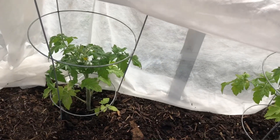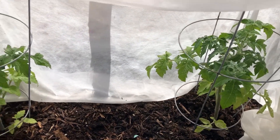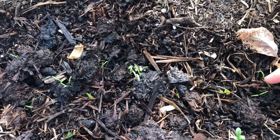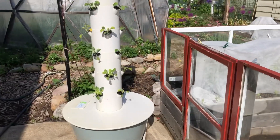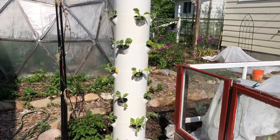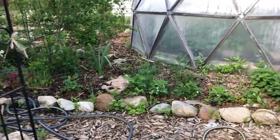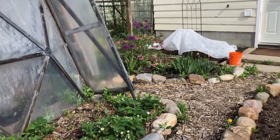Next to the tomatoes in a raised bed, we planted some carrots to see if the carrot fly maybe doesn't find them in a raised bed — that would be great. The tower garden has been planted with kale, as we usually do, to grow into a big kale tree. We grow food, not lawn, and try to use the space as much as we can.